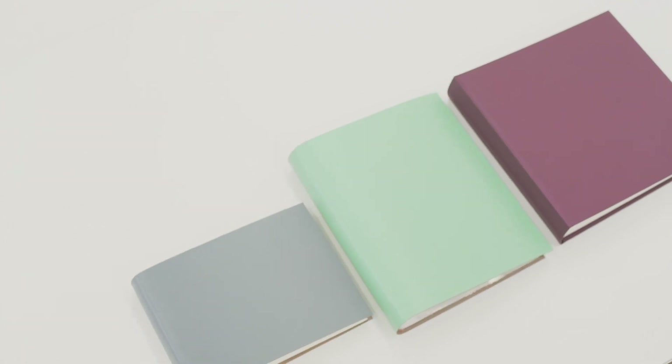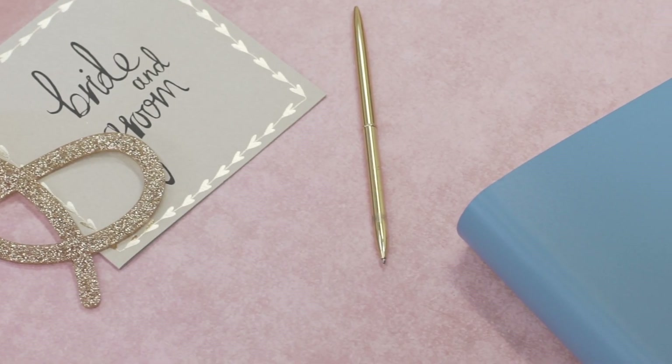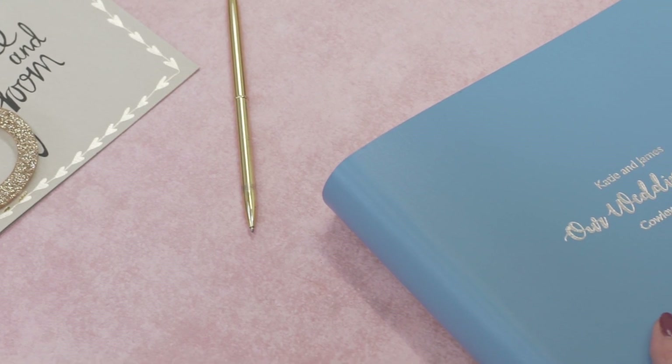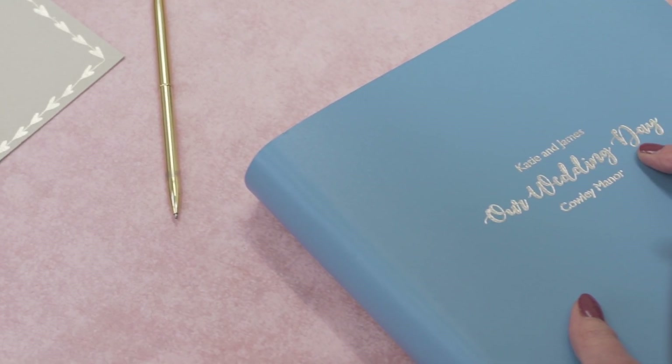We've got our medium size, we've got a four, we've got a smaller one, and then we have three styles of guestbook — again landscape, we've got our large square guestbook and then our regular sized guestbook. We really are confident that within our range there's a book to suit everybody.